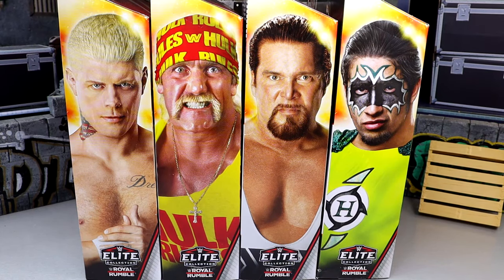What is good, everybody? Today we are back with a brand new WWE Elite Build-A-Figure set — the WWE Elite Royal Rumble 2025 Great Khali Build-A-Figure set.